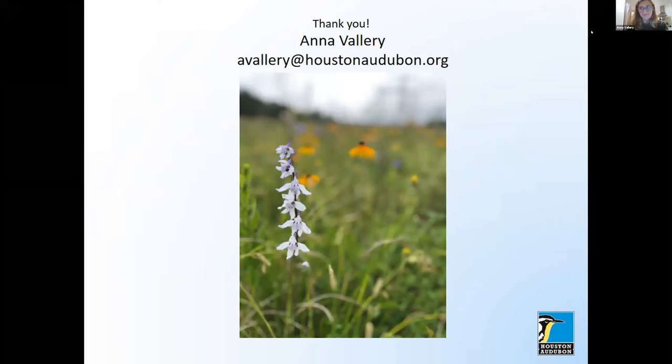Somebody has asked: how long is the canopy walk at Smith Oaks? It's about 700 feet. It's a pretty long boardwalk, about 20 feet up in the air, and it has some really great views of the rookery. You can kind of look down into the rookery now.